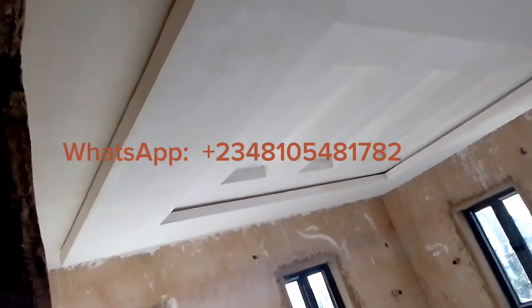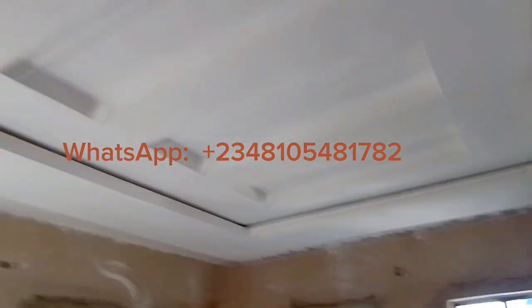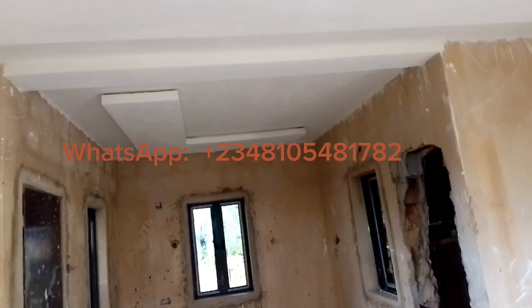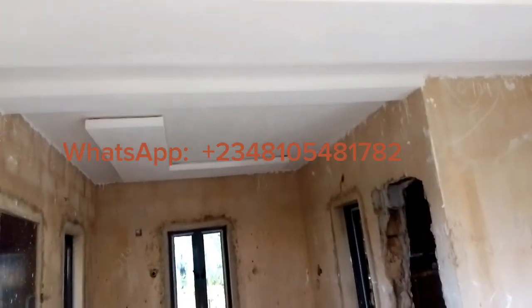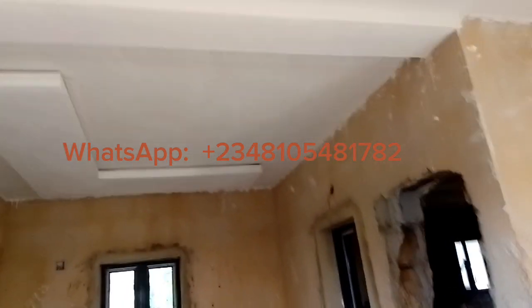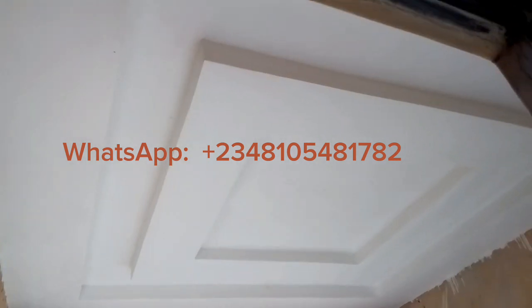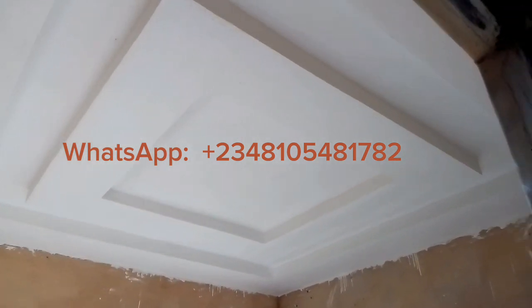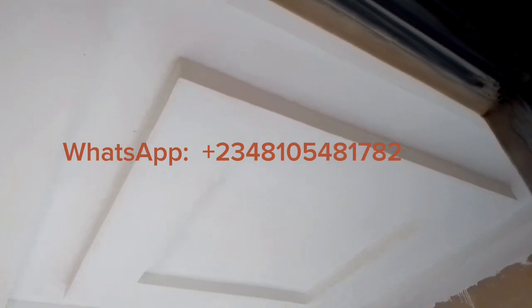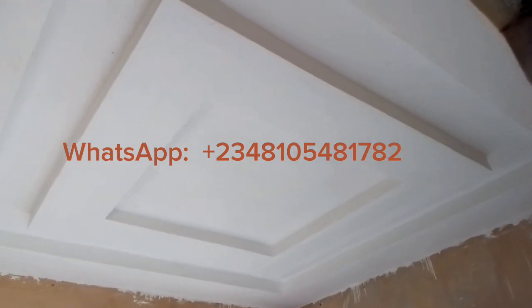This is the master's bedroom, as you can see it here. The master's bedroom has a space like a reading area or a prayer area, and this is that space right there. This is another space as well.